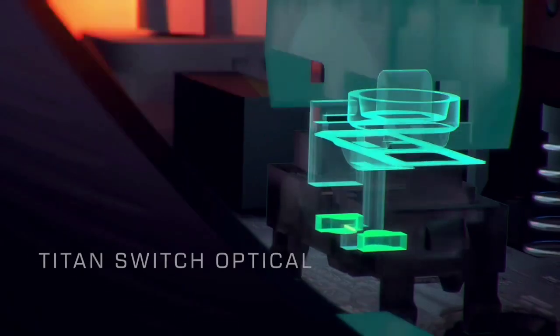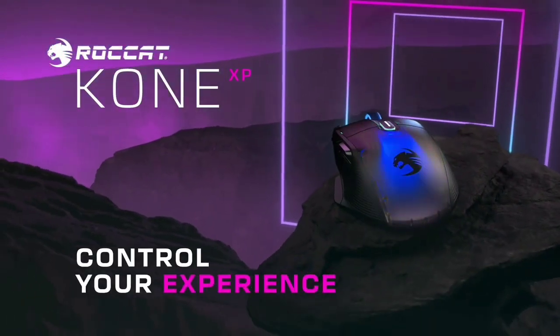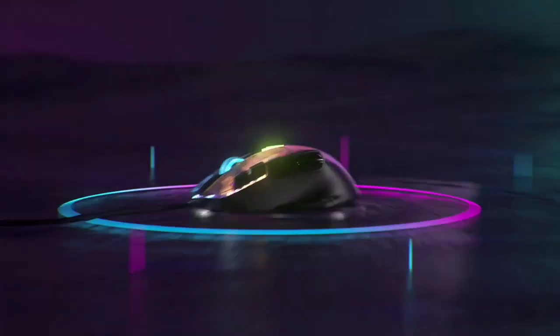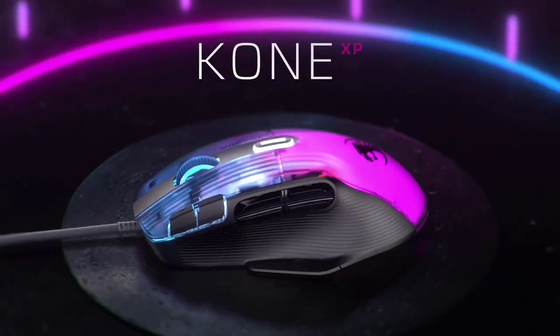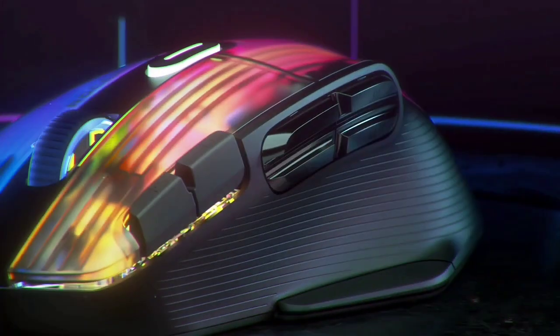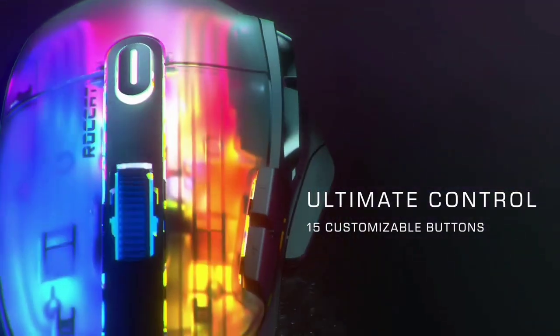We were particularly impressed by the placement and usability of the additional side buttons. Each of the four main macro buttons and the additional thumb button along the left-hand side were easy to hit, and crucially, easy to hit accurately. Unlike some competitors, you're not getting a full keypad of additional functions, however with an extra layer of functionality accessible via Rocket's Easy Shift button, there's a whole world of customization open to you.